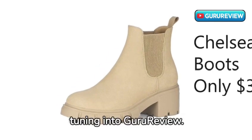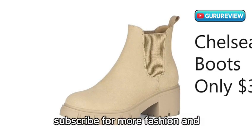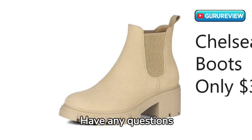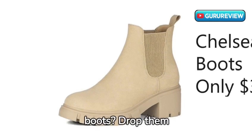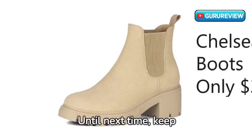Thanks for tuning in to Guru Review. Don't forget to like, share, and subscribe for more fashion and lifestyle product reviews. Have any questions or comments about these boots? Drop them below. Until next time, keep strutting in style.